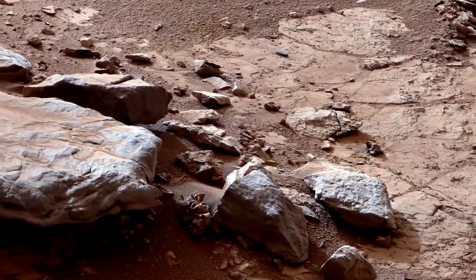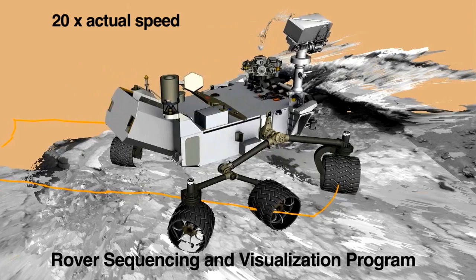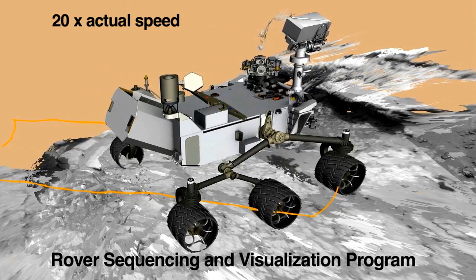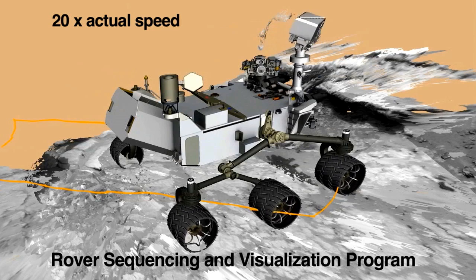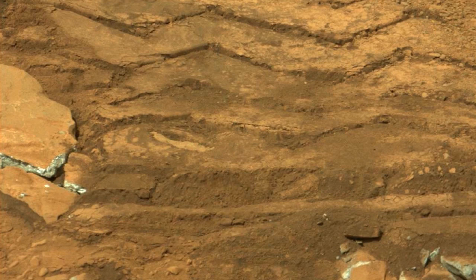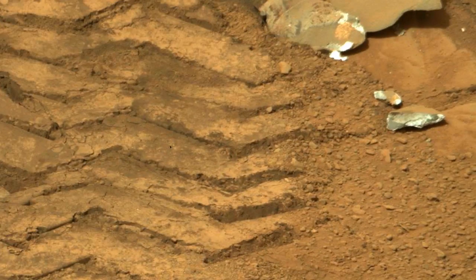These instruments will give us detailed information about the composition of the material. We'll be driving over there in the next few days. On our way to the drill site, we're planning on using the rover's wheels to crush some of the nearby veins and examine the freshly broken material. This image from Sol 135 shows an example of how the rover can break open soft rocks with its wheels, revealing the freshly exposed material.